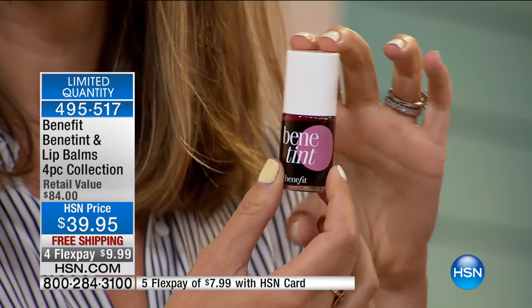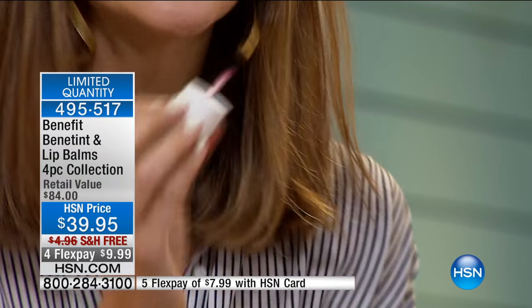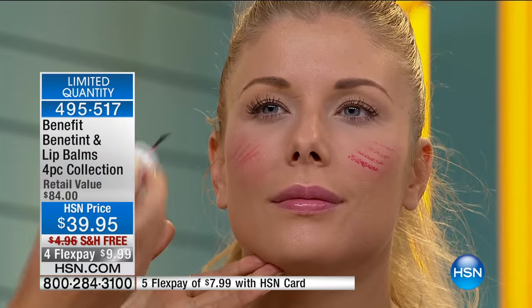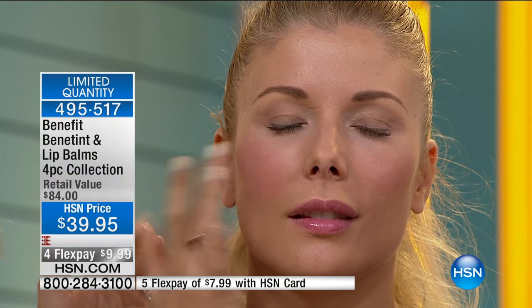So what you do when you get this home is swipe it on the cheeks, and then tap it in with either a makeup brush or — here on Kristen — I'm just buffing it in with my finger. And by the way, it stays — it stays looking that way. You don't have to worry about it. That's what you want in the summer: you don't want to think or worry about anything else. It should be easy.